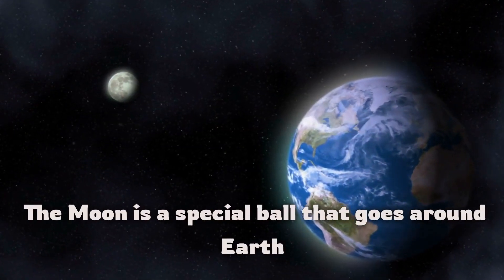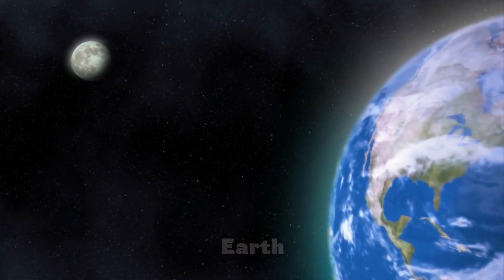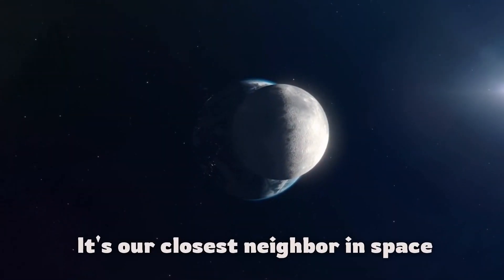The Moon is a special ball that goes around Earth. It's our closest neighbor in space.